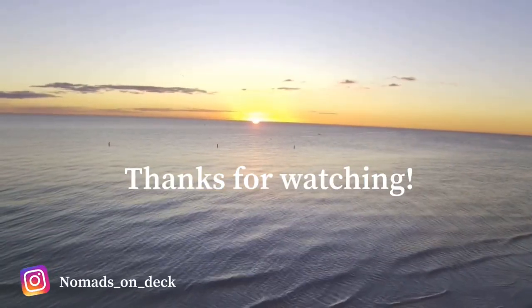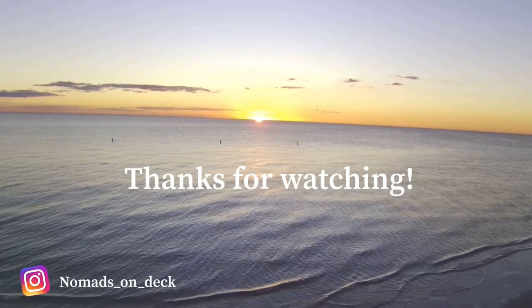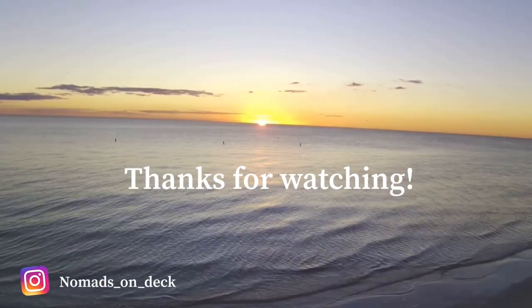That's it for our bathroom and that concludes our tour! We're going to link all of the products, websites, and everything we used in the description box below — so if you're interested in any of these materials for your own project, you can find them there. Thank you so much for watching. Merry Christmas and Happy New Year! Don't forget to like and subscribe — until next time.